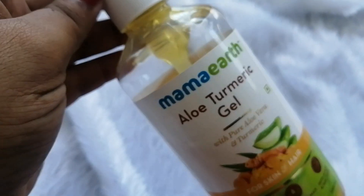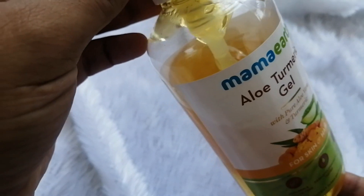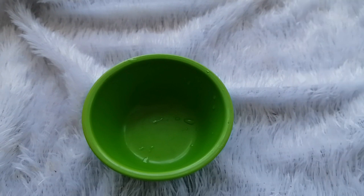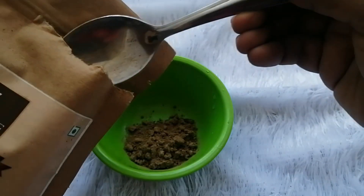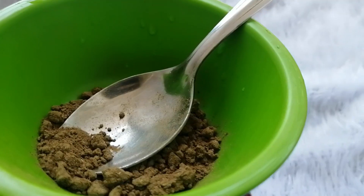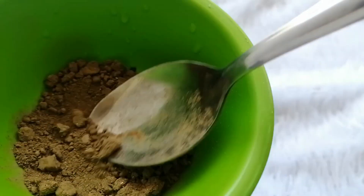Aloe vera is good, but I will not suggest this particular aloe vera gel — you can use plain aloe vera gel. Now let's see how we will make this pack. I have taken a clean bowl, and you can sterilize it in warm water. After that, I have taken a little bit of the ingredients. You can also make the powder at home — dry it and then powder it.